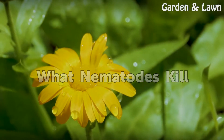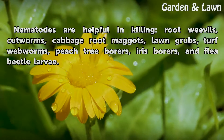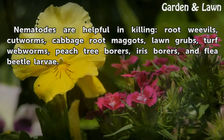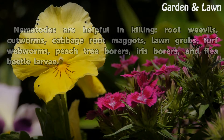What nematodes kill: Nematodes are helpful in killing root weevils, cutworms, cabbage root maggots, lawn grubs, turf webworms, peach tree borers, iris borers, and flea beetle larvae.